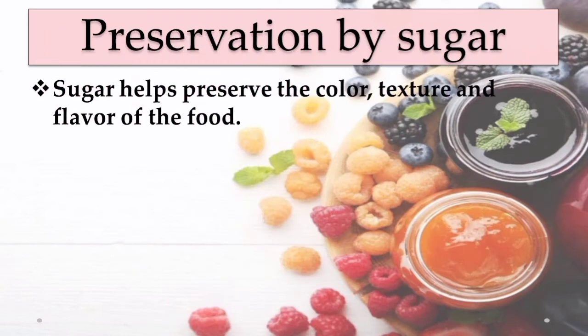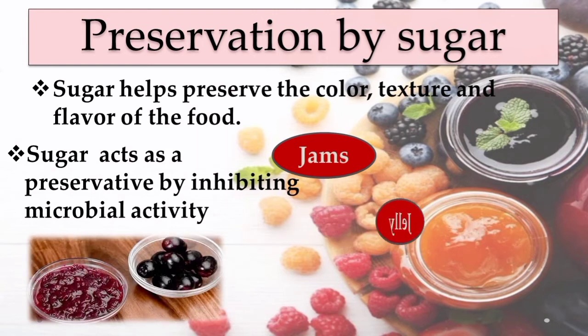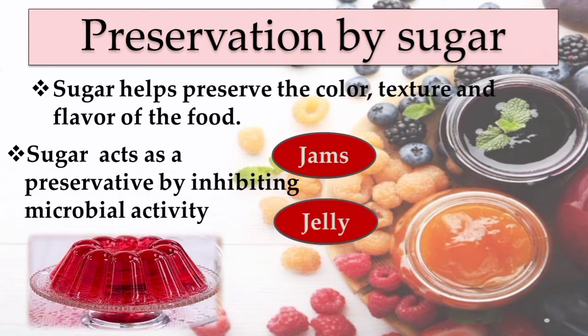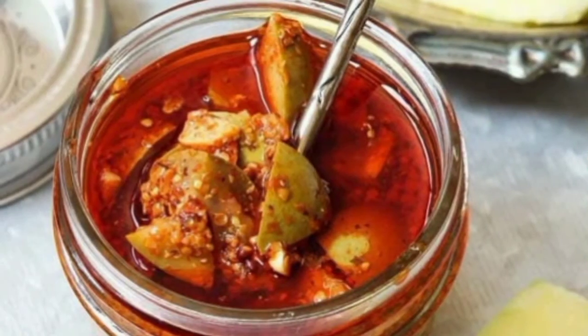Excess sugar in food also acts as a preservative. Sugar reduces the moisture content and inhibits the growth of bacteria. We can store food for a long time in the form of jams, jellies, and squashes by adding sugar.